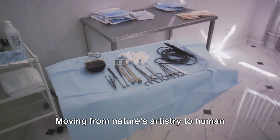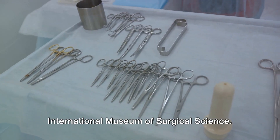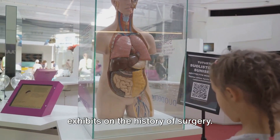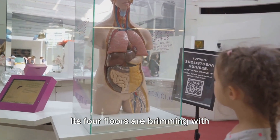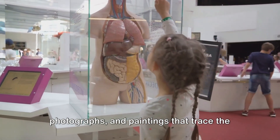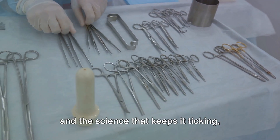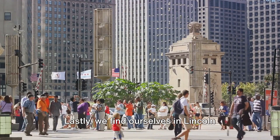Moving from nature's artistry to human ingenuity, our next stop is the International Museum of Surgical Science. This one-of-a-kind museum houses an impressive collection of artifacts and exhibits on the history of surgery. Its four floors are brimming with fascinating surgical instruments, photographs, and paintings that trace the evolution of medicine across centuries. If you're curious about the human body and the science that keeps it ticking, this museum is a must-visit.